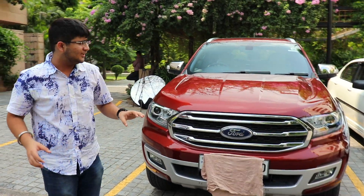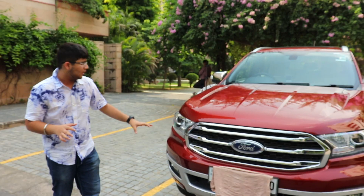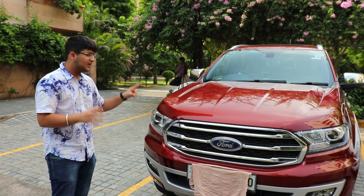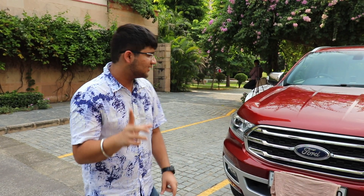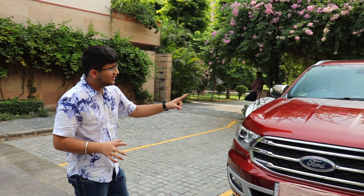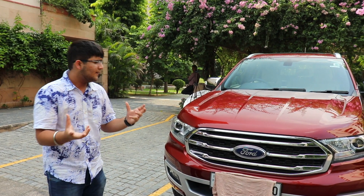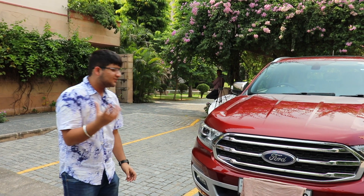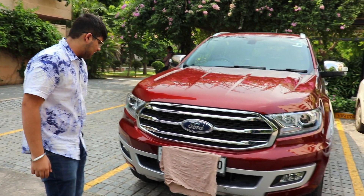Let's talk about the specifications. This comes with a 2.2-litre engine with a 6-speed automatic gearbox, producing about 160 bhp and 380 Newton meters of torque. This is the diesel automatic variant. The Ford Endeavour only comes in diesel variants, whereas the Fortuner also comes in petrol. For such a large SUV, diesel is the better choice as it produces more power, is more refined, and is more fuel efficient.